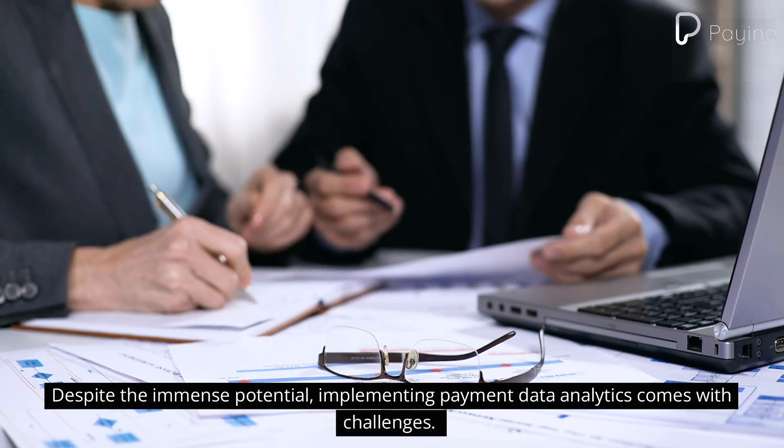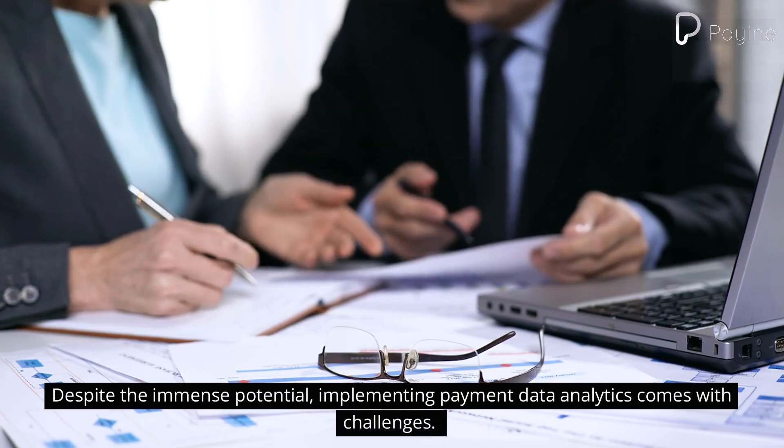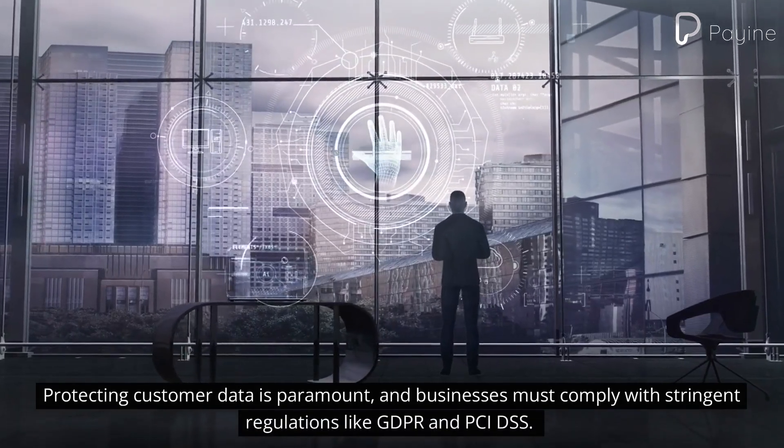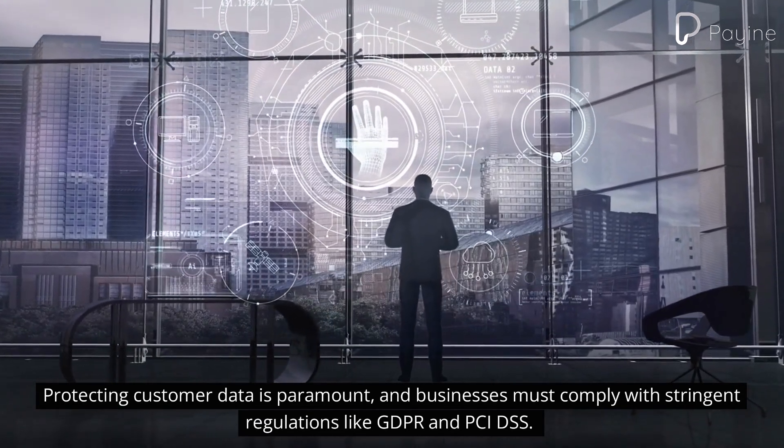Despite the immense potential, implementing payment data analytics comes with challenges. Protecting customer data is paramount, and businesses must comply with stringent regulations like GDPR and PCI DSS.